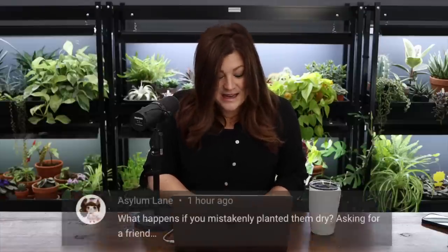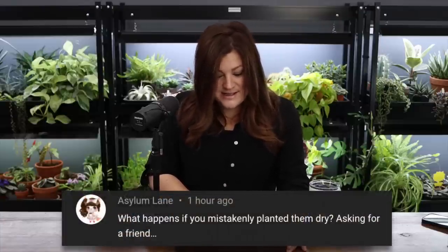Asylum Lane asked what happens if you mistakenly planted the corms dry. I talked about how no matter what process you use — soaking and planting straight in the ground is fine if the weather is good enough — pre-soaking is important because it readies the corms for growing. But things are resilient. You might be okay. Just make sure they're sufficiently watered but not so much that they rot, and see what happens.